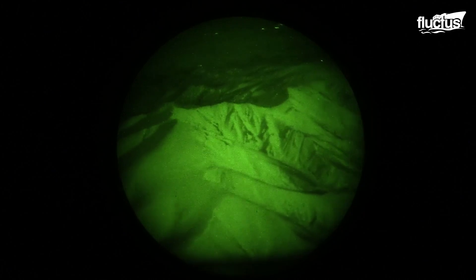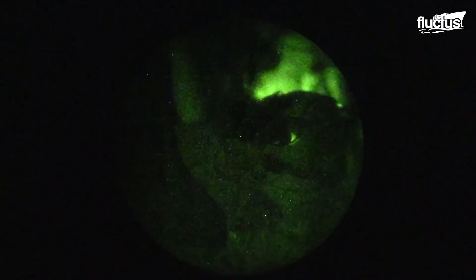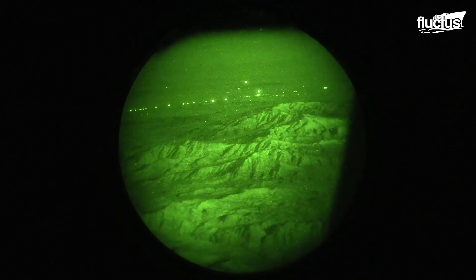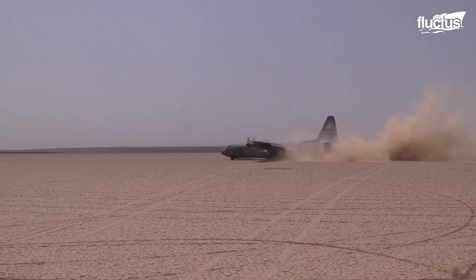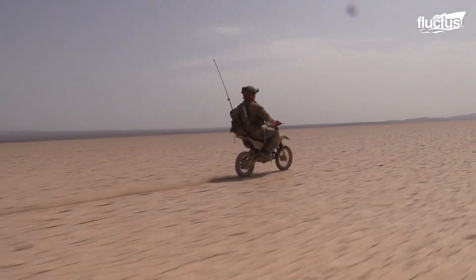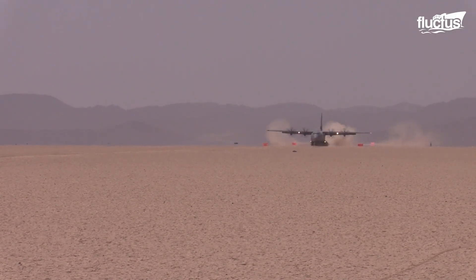On April 20, 2018, the 774th Expeditionary Airlift Squadron took off from Bagram Airfield in a C-130J Super Hercules to airdrop supplies to a secret location in Afghanistan. Operating under the cover of darkness, aircrew unleashed multiple crates to resupply troops on the ground. Sometimes supplies need to be delivered to locations without traditional concrete runways. Special Operations Airmen prepare the dirt on the runway, making use of trucks and motorbikes to quickly cover ground. Heavy-duty radios are used to maintain contact at all times. As the C-130J lands, large clouds of dust are knocked up into the air.